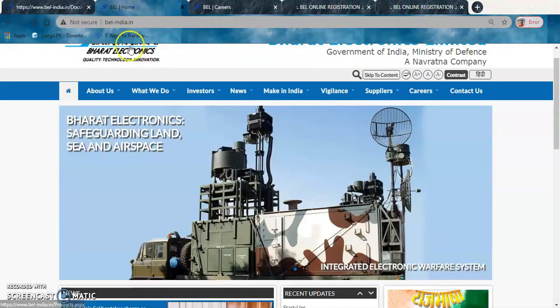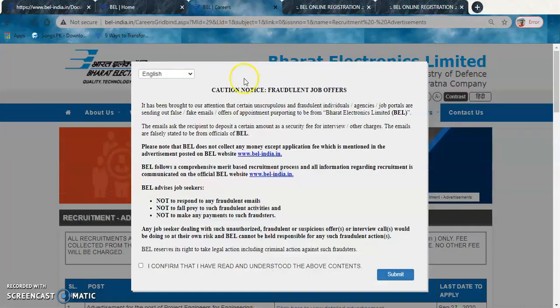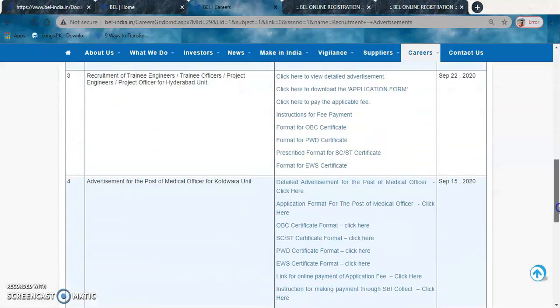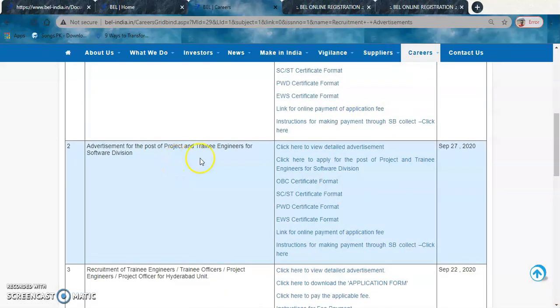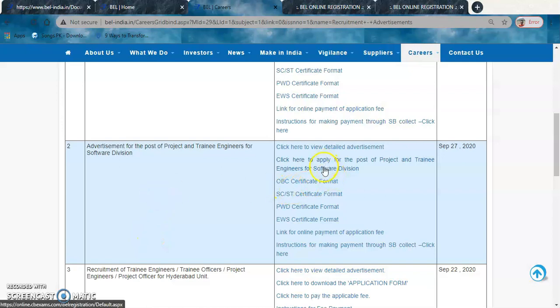To apply, go to the link belindia.in. When you click on this link, you are redirected to their website. Click on the Careers section. A disclaimer appears about fraudulent offers — read it, confirm, and click Submit. The careers page lists five requirements; we are interested in the Software Division posting, so click on that.